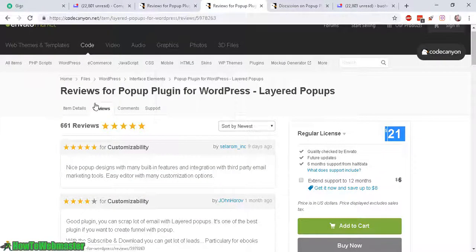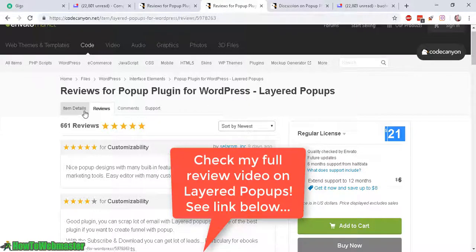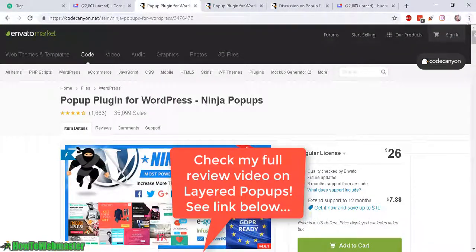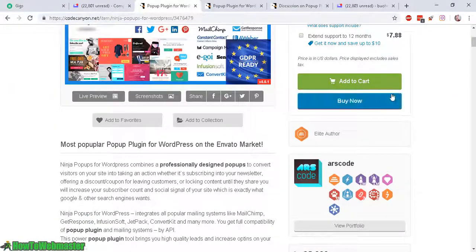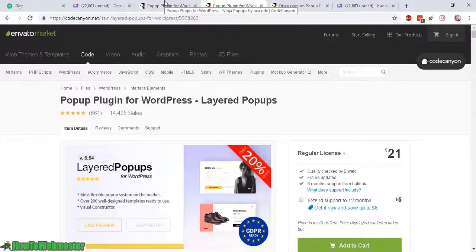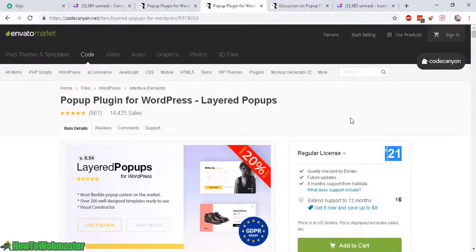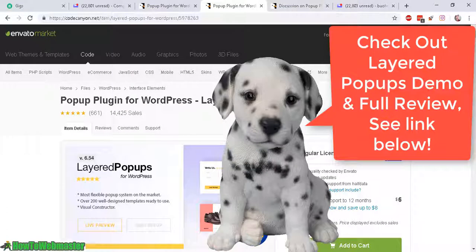So that's my review of the two — Layered Pop-Ups and Ninja Pop-Ups. The features: they both have excellent features, both boast a lot of cool templates, designs, all the features are the same. But Layered Pop-Ups works perfectly for $21, great customer support, and 5-star reviews. Ninja Pop-Ups is $26 — more expensive — and maybe it works on your WordPress theme and plugins, but if you have a problem, good luck trying to get good support. So go with Layered Pop-Ups — please grab it through my affiliate link below this video.